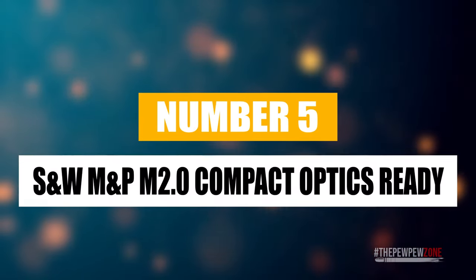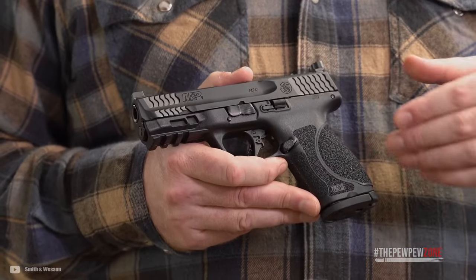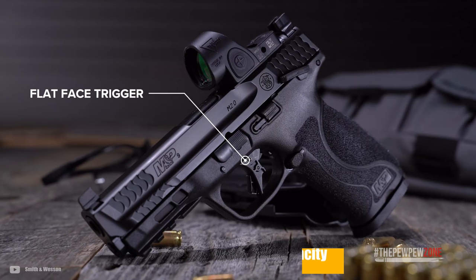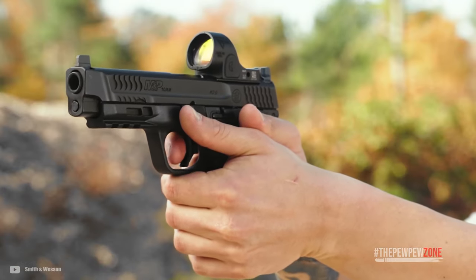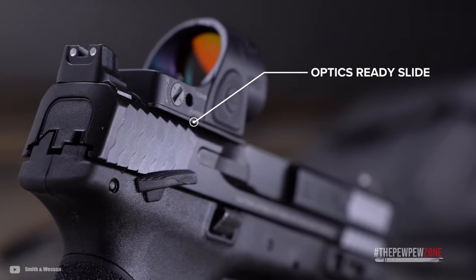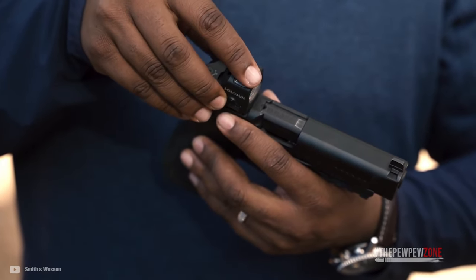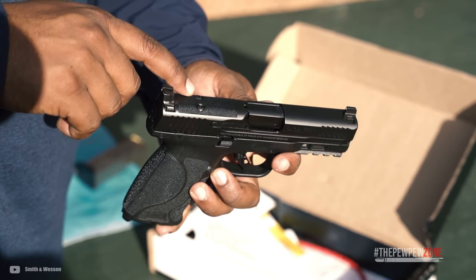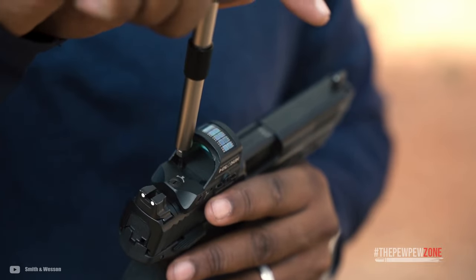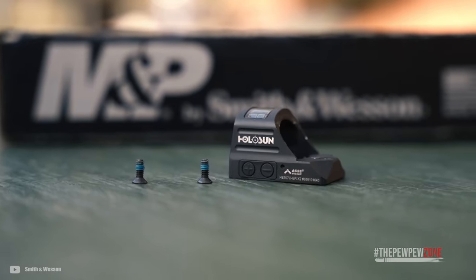Number 5: Smith & Wesson M&P M2.0 Compact Optics Ready. Smith & Wesson has expanded their M2.0 pistol line with the M&P M2.0 Compact, including an optics-ready version. These models are chambered in 9mm, featuring a 4-inch barrel and a 15-round capacity. The M&P M2.0 boasts innovative features including an extended stainless steel chassis, a low-barrel bore axis to reduce muzzle rise and increase aim recovery speed, a refined crisper trigger with lighter pull and tactile audible reset, a slide cut for optics, co-witness white dot front and rear sights, and enlarged forward serrations. It comes with four interchangeable palm swell inserts, an aggressively textured grip, two 15-round magazines, and seven mounting plates designed to fit popular slide-mounted optics, all for an MSRP of $654.